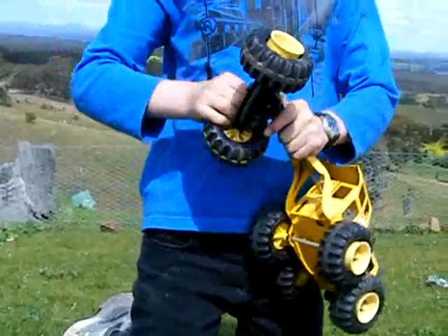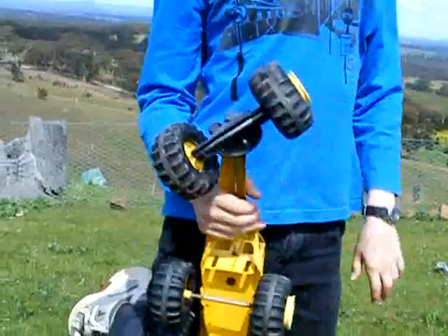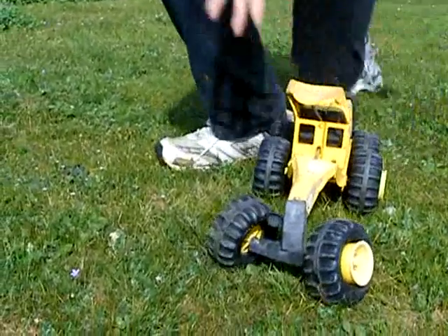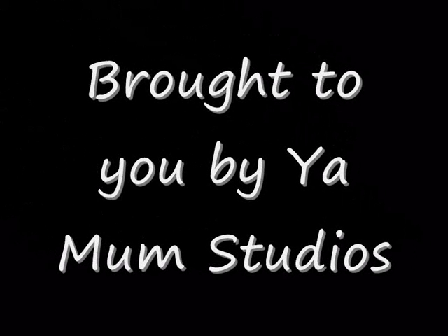Anyway, it's pretty much stuffed. I'll be leaving it now.